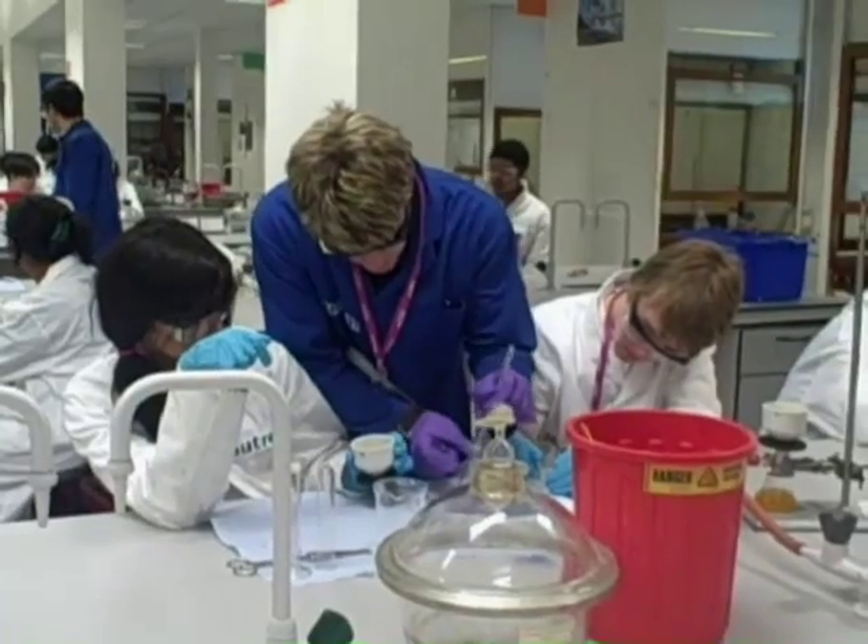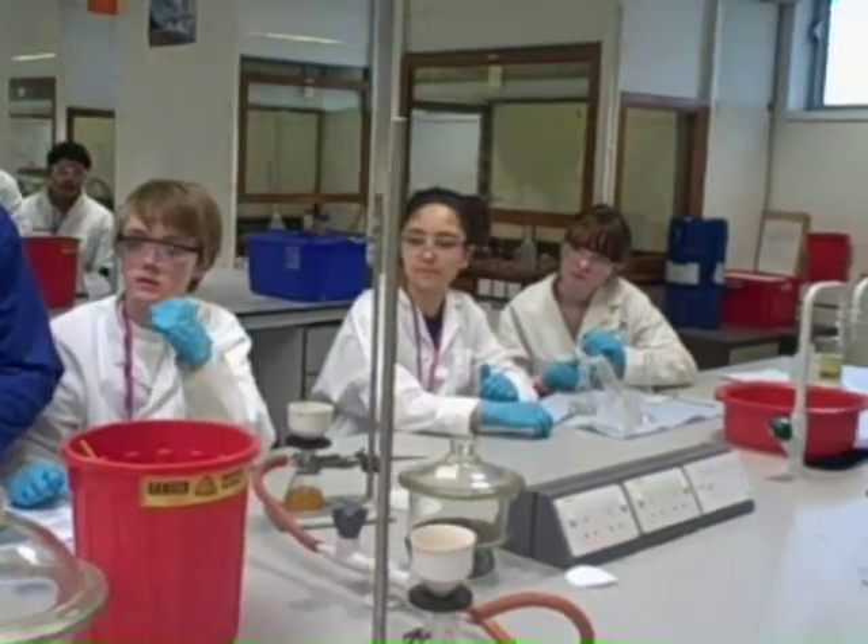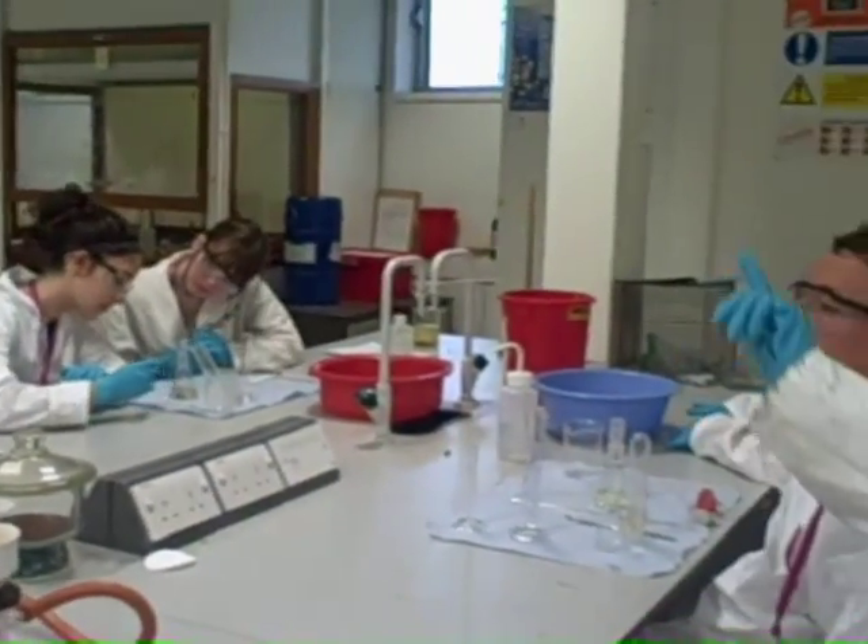It's given me the experience of college life and university life. Today we were doing chemistry and we were looking at a chemiluminescent reaction where we react chemicals so that it produces light without producing any heat energy.